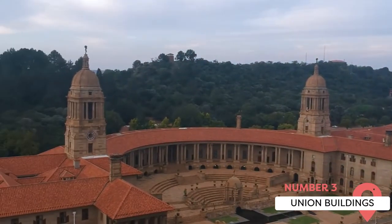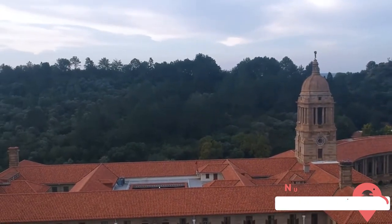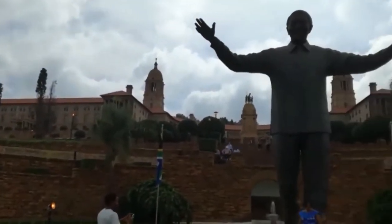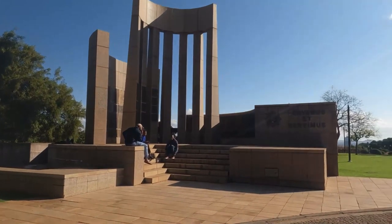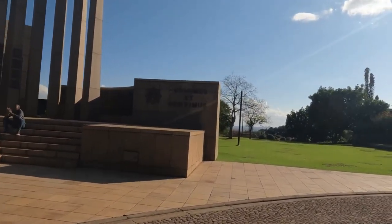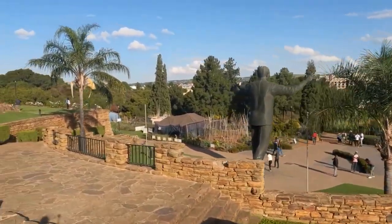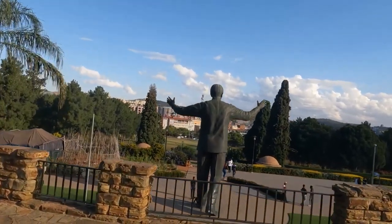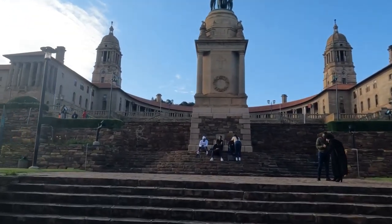Union Buildings. Located in the heart of Pretoria, the Union Buildings serve as an administrative center and seat of government in South Africa. Designed by architect Sir Herbert Baker and completed in 1913, these iconic sandstone structures showcase a blend of classical and Cape Dutch architectural styles. The Union Buildings gained global recognition as the backdrop for Nelson Mandela's presidential inauguration in 1994. Today, they house the offices of the president and various government departments. Visitors can explore the public areas, enjoy the well-maintained gardens and terraces, and take in panoramic views of Pretoria. They're also home to the Union Buildings Visitor Center, offering insights into their significance and history.